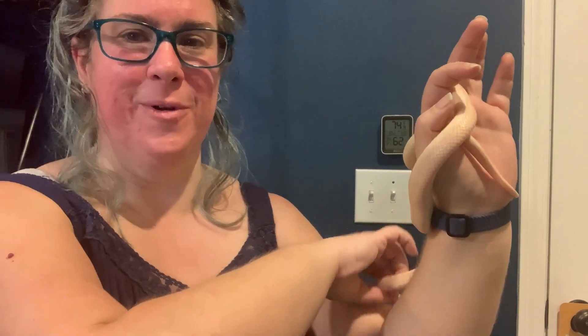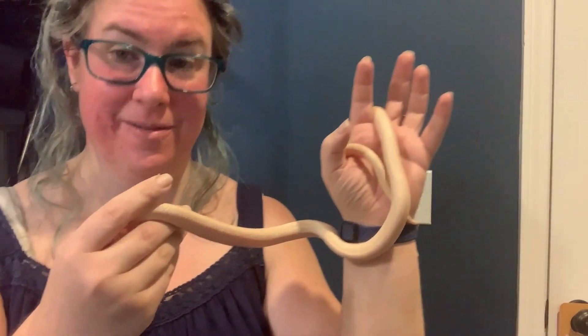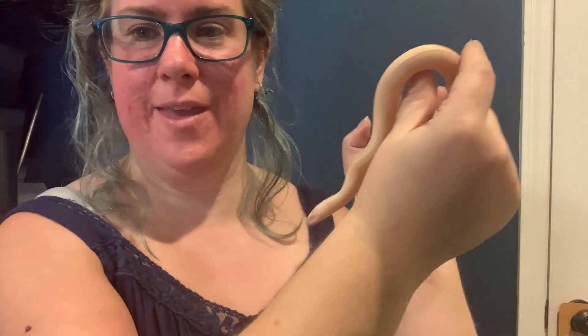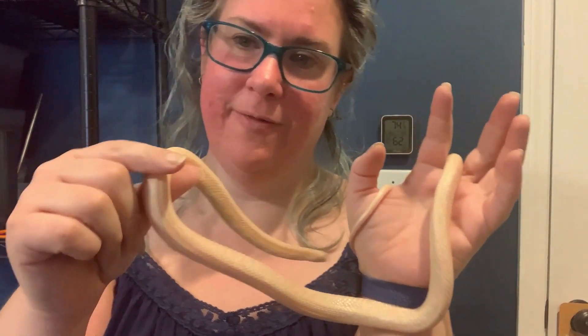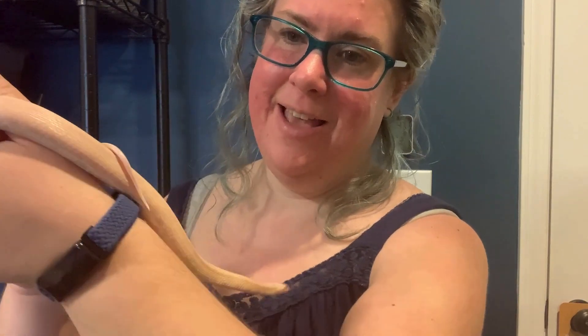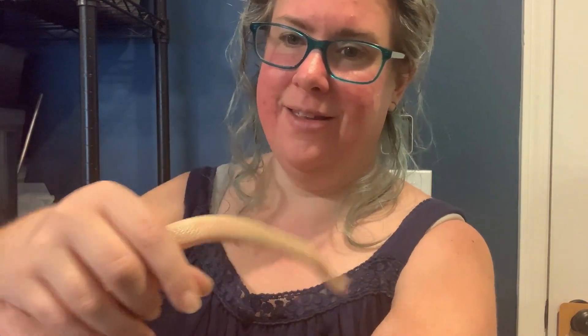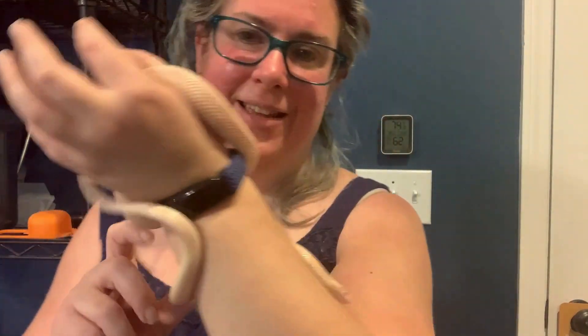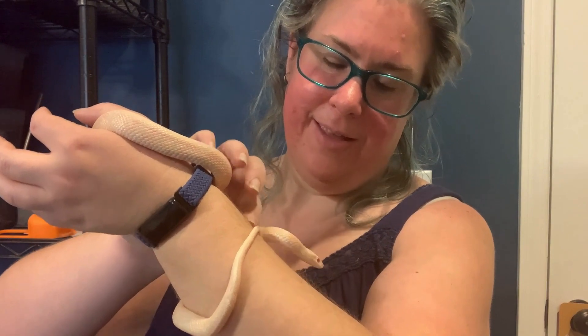Next up is Coral. Coral is a snow tessera corn snake, and she's actually a very lovely shade of pink. I really feel like the camera doesn't do her justice. It doesn't help that she's always on the move — she is definitely a corn snake and likes to move around a lot and explore.